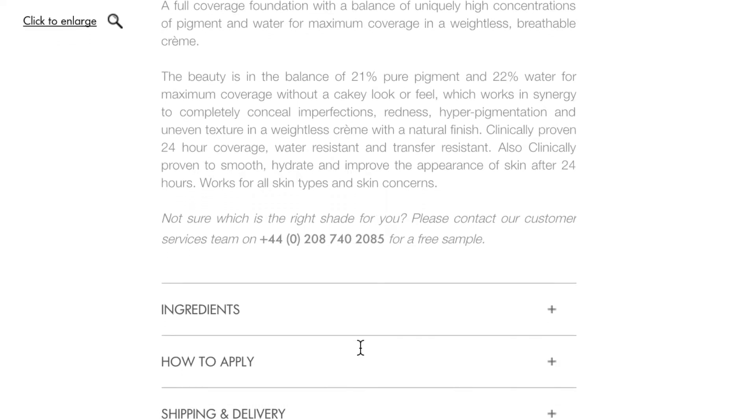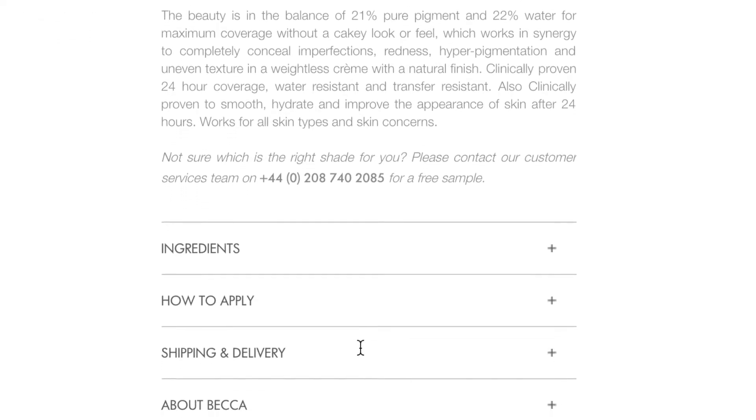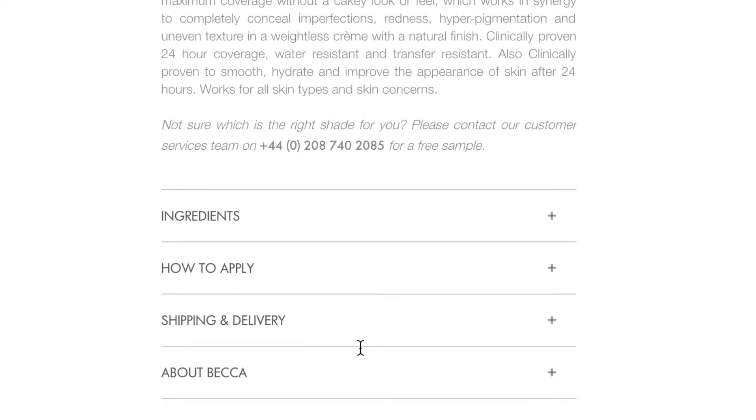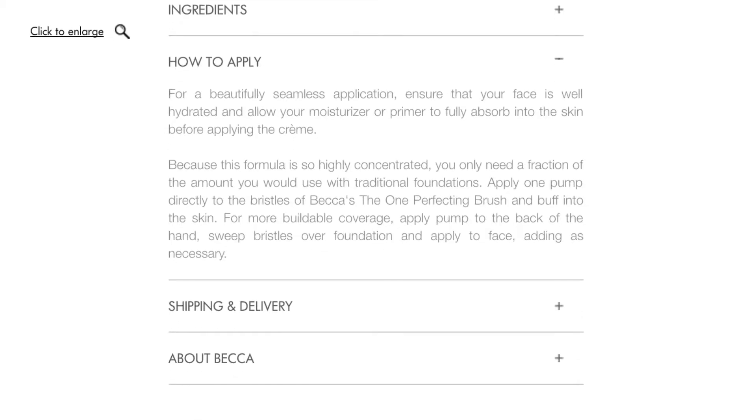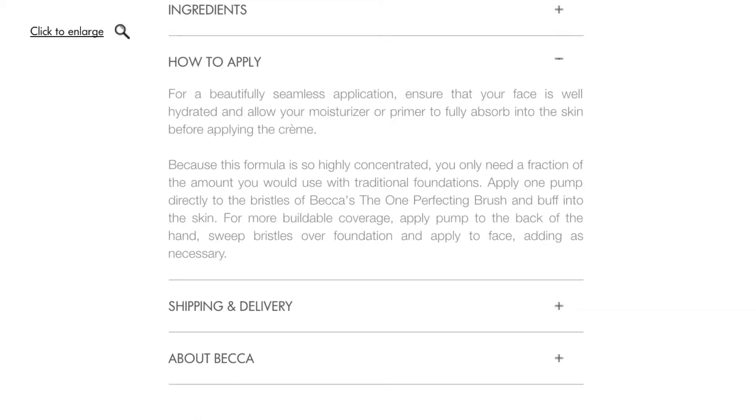It's clinically proven to give 24-hour coverage, is water resistant and transfer resistant. It also claims it's going to improve the appearance of your skin after 24 hours — so basically a foundation you won't detect you're wearing, that's waterproof, won't transfer onto anything, and is going to make your skin look amazing.